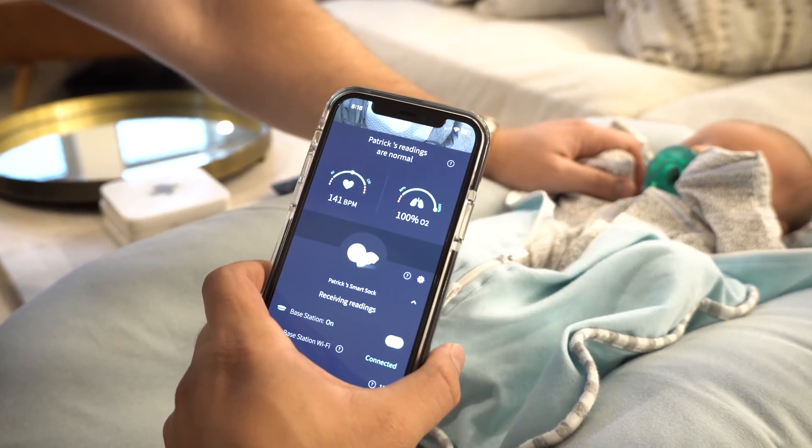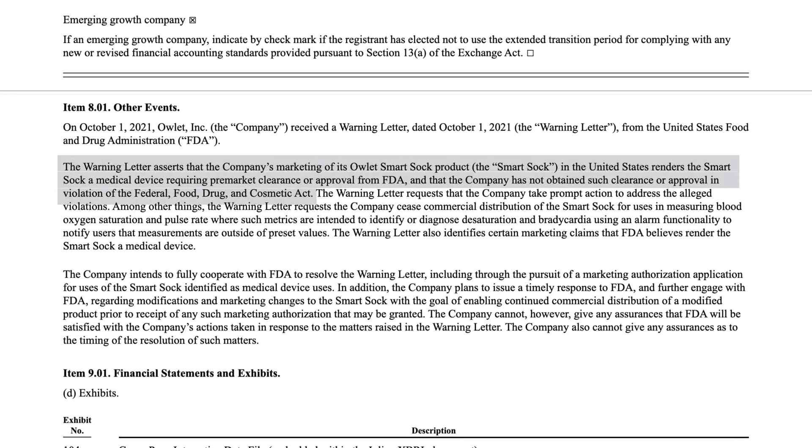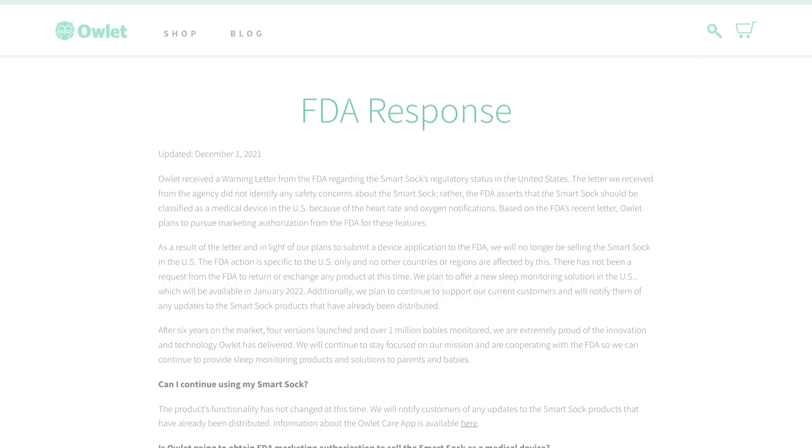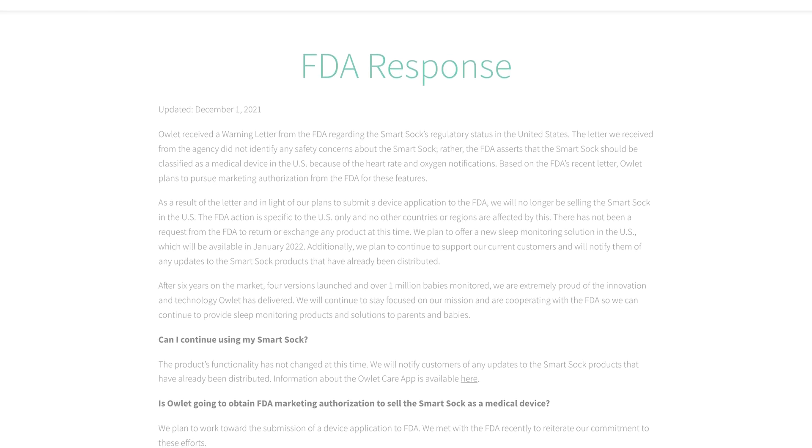It was something I was planning on revisiting on this channel, but in recent weeks, Owlet has actually taken the sock off the market. Back in October, the FDA issued a warning saying the warning letter asserts that the company's marketing of its Owlet Smartsock renders the Smartsock a medical device requiring pre-market clearance or approval from the FDA, and that the company has not obtained such clearance or approval, in violation of the Federal Food, Drug, and Cosmetic Act. The letter went on to request that they stop commercial distribution, which they did. You can't buy the sock off their site anymore. Owlet issued a response, which I've linked in the description, and they are currently in the process of applying to get that FDA approval.